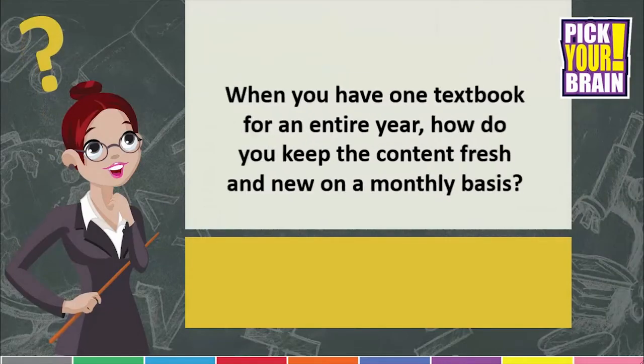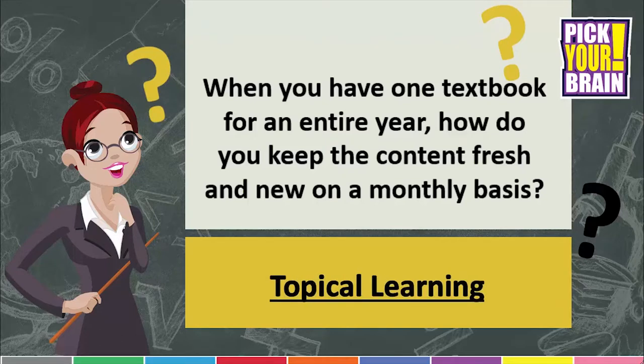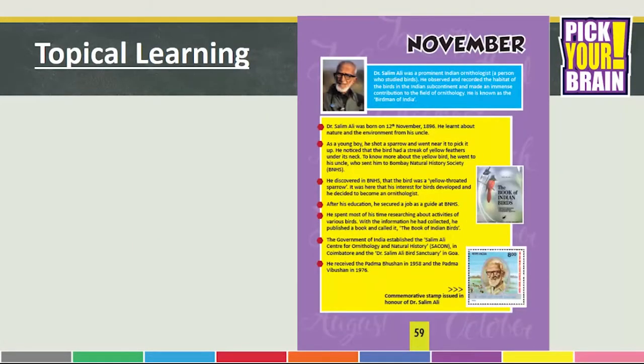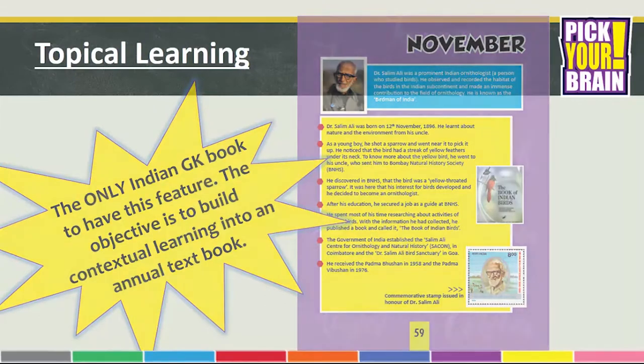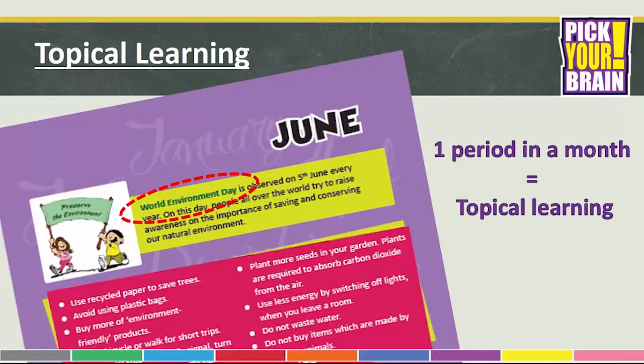Let's now look at Topical Learning. With an annual textbook, one may ask: when you have a textbook for an entire year, how do you keep the content fresh and new on a monthly basis? The answer comes in the form of Topical Learning. Pick Your Brain is the only Indian GK book to have this feature. The objective of incorporating such a feature is to build contextual learning into an annual textbook. For example, the June page will carry information about World Environment Day. As a teacher, you get to allocate one period in a month to teaching something relevant for that particular month.